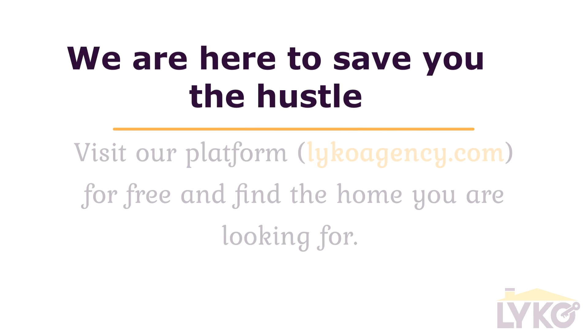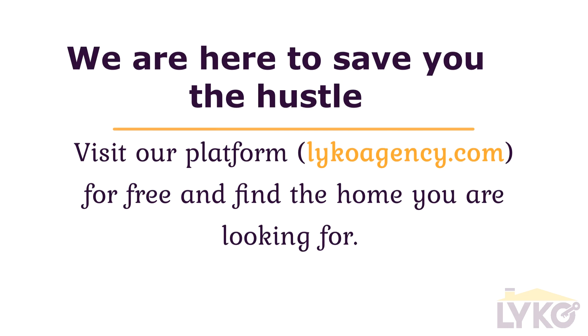We are here to save you the hassle. Visit our platform, lycoagency.com, for free and find the home you are looking for.